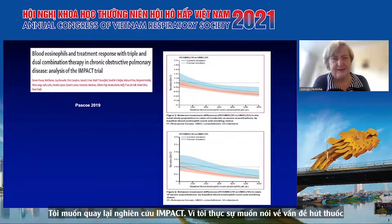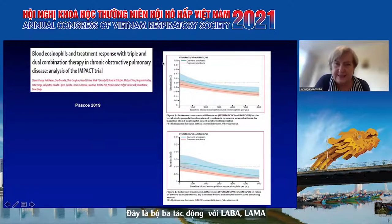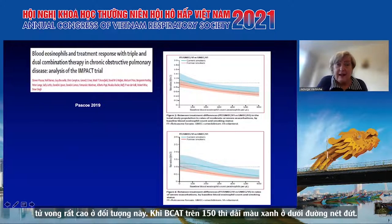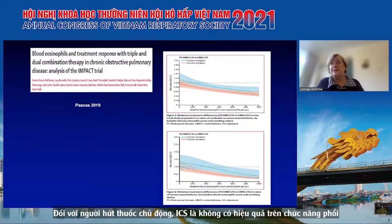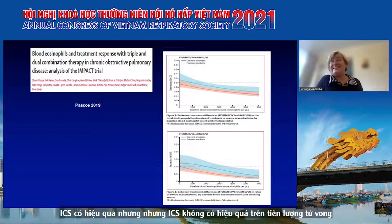I want to make the issue about smoking very clear. Smoking exacerbators have a problem in that ICS is not as effective. In the IMPACT triple versus LABA-LAMA data, the blue smokers have higher rate ratios - it's only at about eosinophil counts of 150 to 200 that they start crossing the one barrier. We saw this in EUROSCOP too, where removing active smokers revealed an effect of ICS on lung function decline. Patients must try to stop smoking at all severity levels, because ICS will not be as effective, and ICS has a mortality benefit.